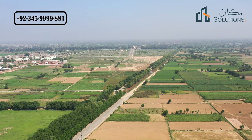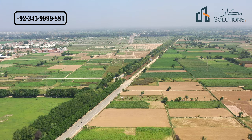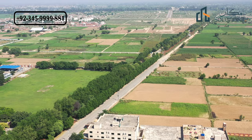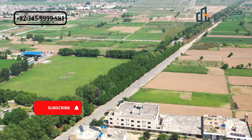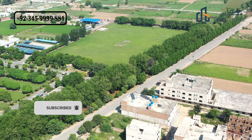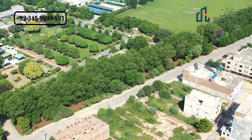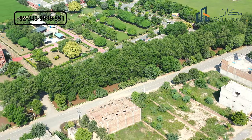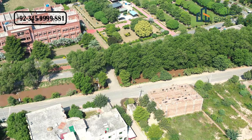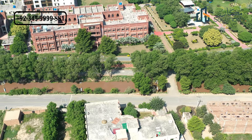You can start with only 10% down payment — for example, a plot of 25 lakh requires a manageable initial amount — and the permissible construction height is 38 feet. In this video you can see footage from Royal Orchard Sahiwal High Wall Street, which is the same road that connects Royal Orchard with the main NH5, or National Highway 5, also known as Grand Trunk Road or GT Road.